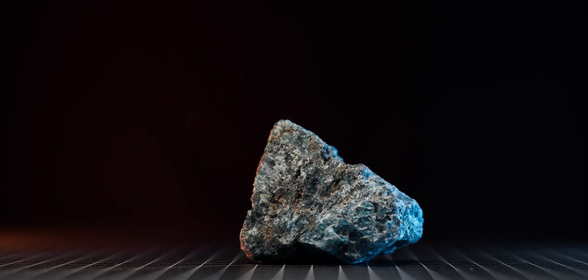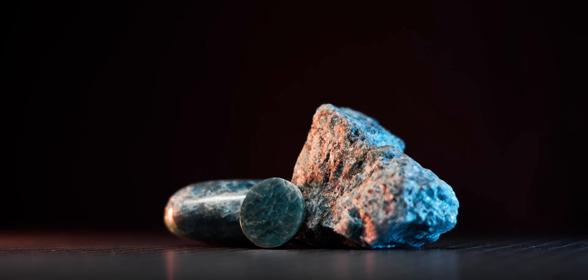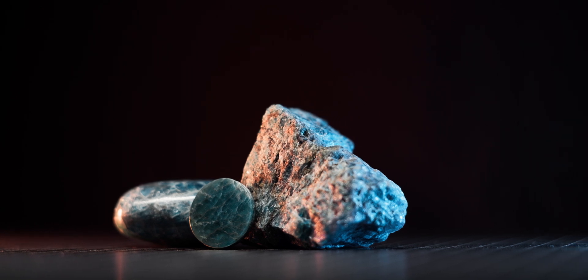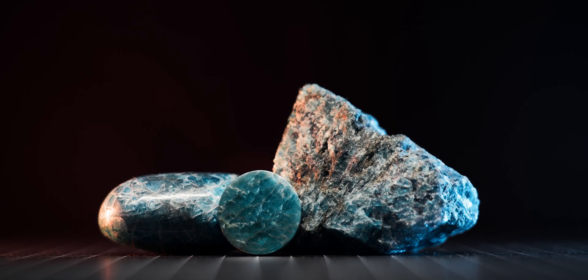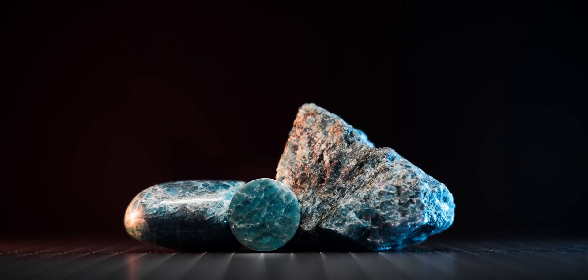Exploring the geology and the radioactivity of my blue apatite minerals was a lot of fun. I found it particularly interesting that I initially thought these minerals would contain uranium, but after conducting gamma spectroscopy, I learned that they actually contain thorium. I want to hear from you — do you have any radioactive blue apatite minerals in your collection? What other radioactive minerals should I cover in future videos? Let me know in the comments below.